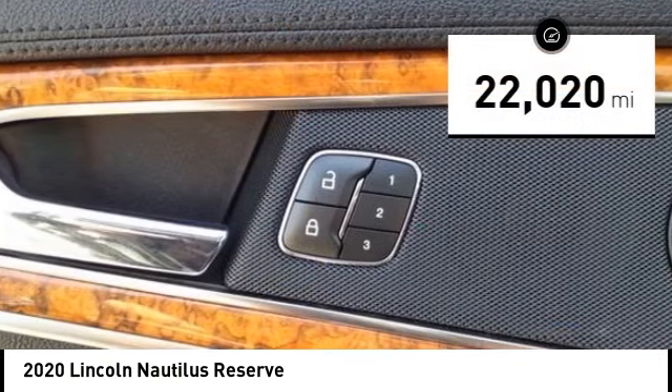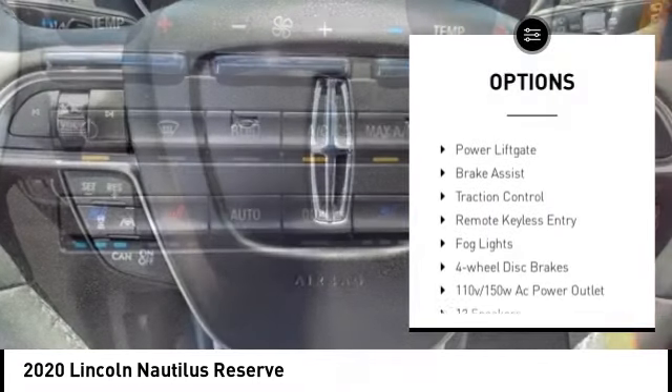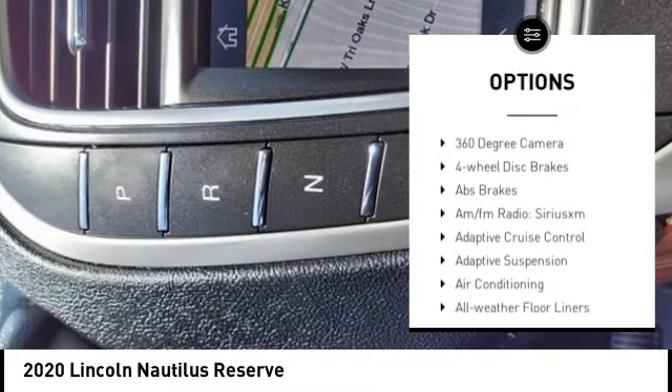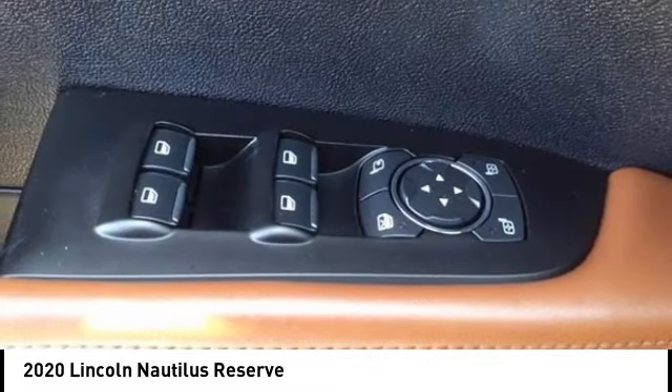This vehicle has less than 25,000 miles. Here are some of this vehicle's great options: rain-sensing wipers, electronic stability control, alloy wheels, rear spoiler, power lift gate, brake assist, traction control, remote keyless entry, fog lights, and four-wheel disc brakes.